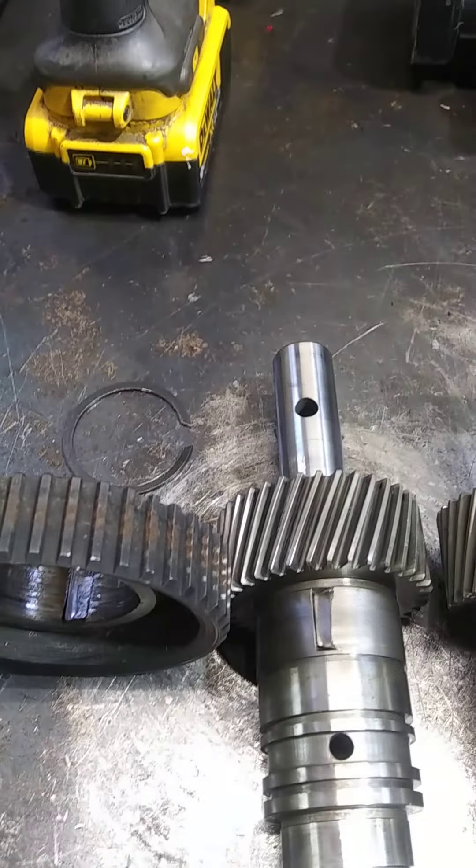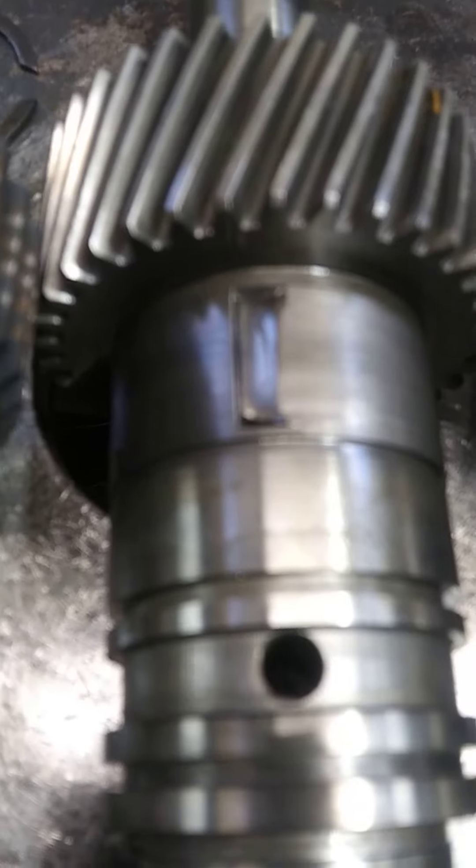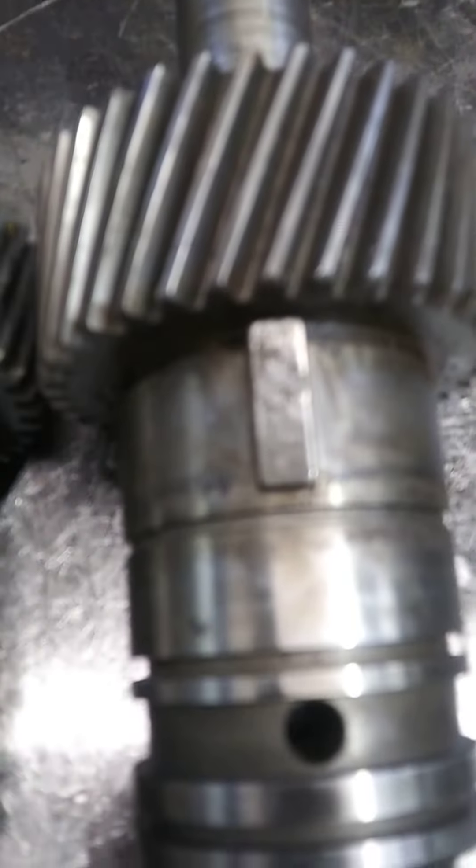Hey, Chris at Hale Marine. This is an interesting one — I've only seen this once or twice. This is the keyway. It should look like that.